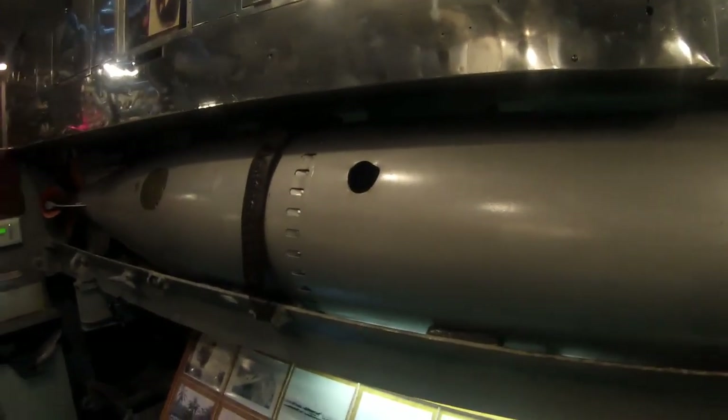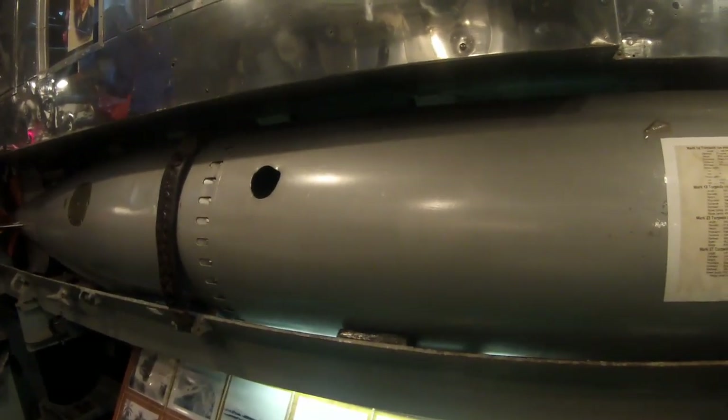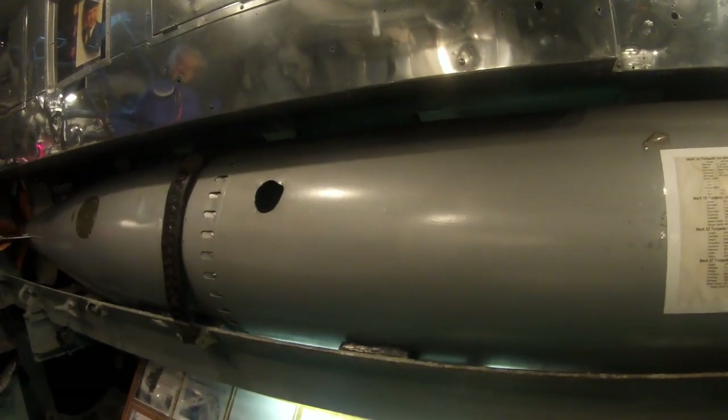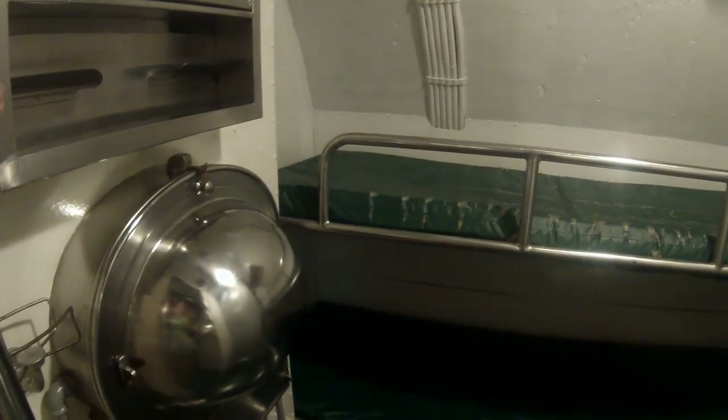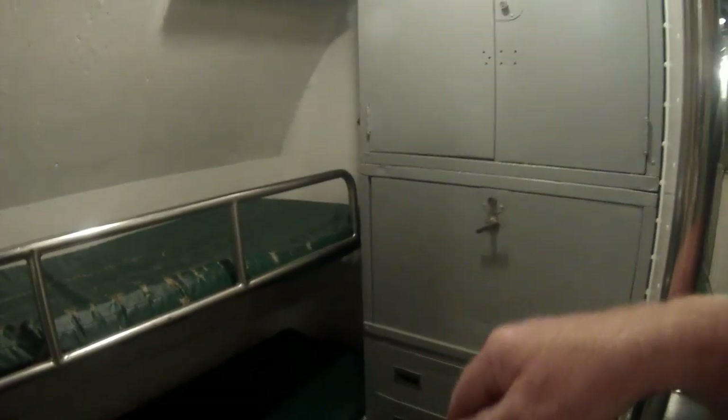It's 21 inches in diameter and 246 inches — so a little over 20 feet long. This would have been an officers' two-man stateroom. The mirror and fold-down desk fold down, and there are lockers and drawers for storage of personal items.